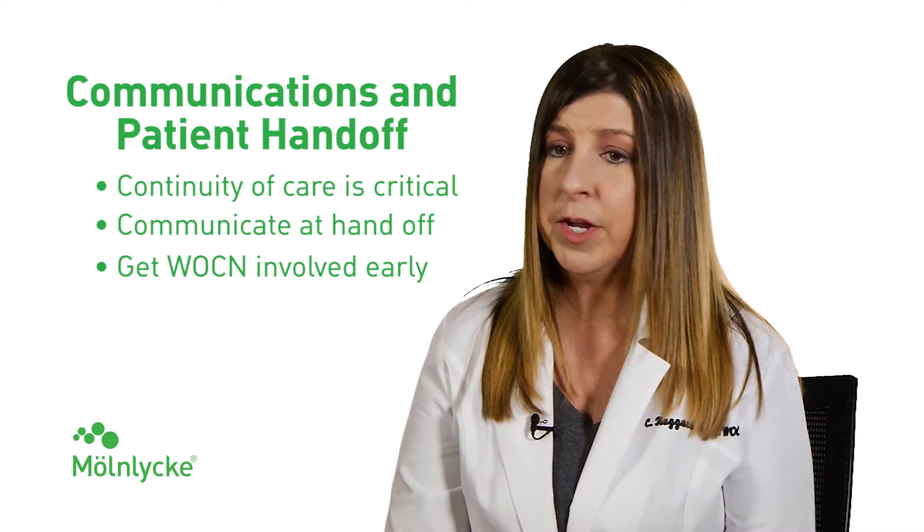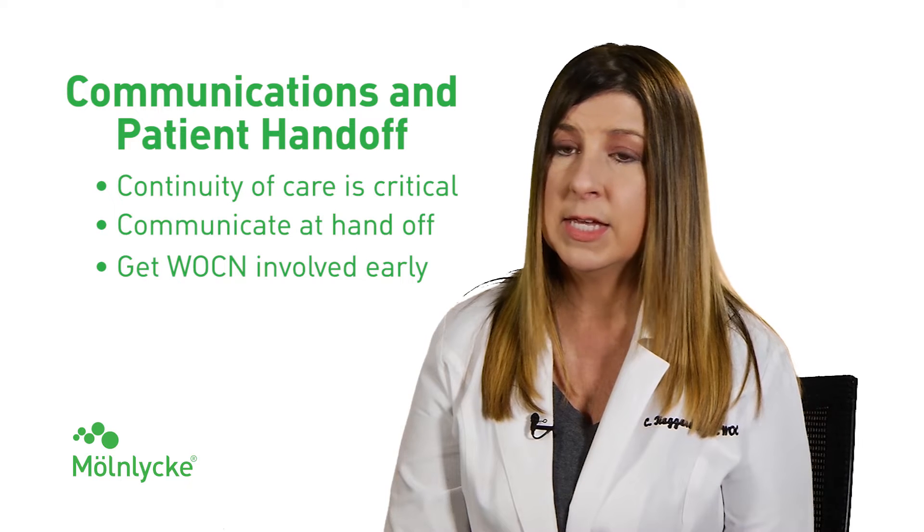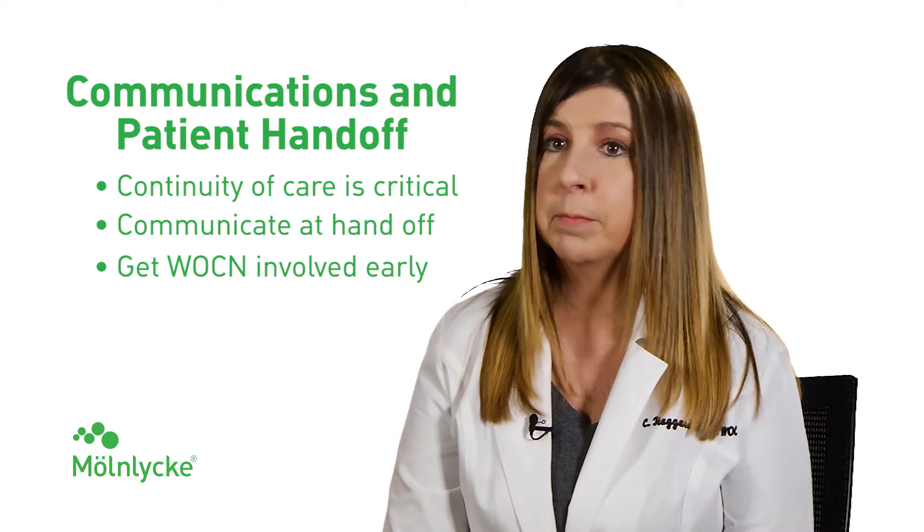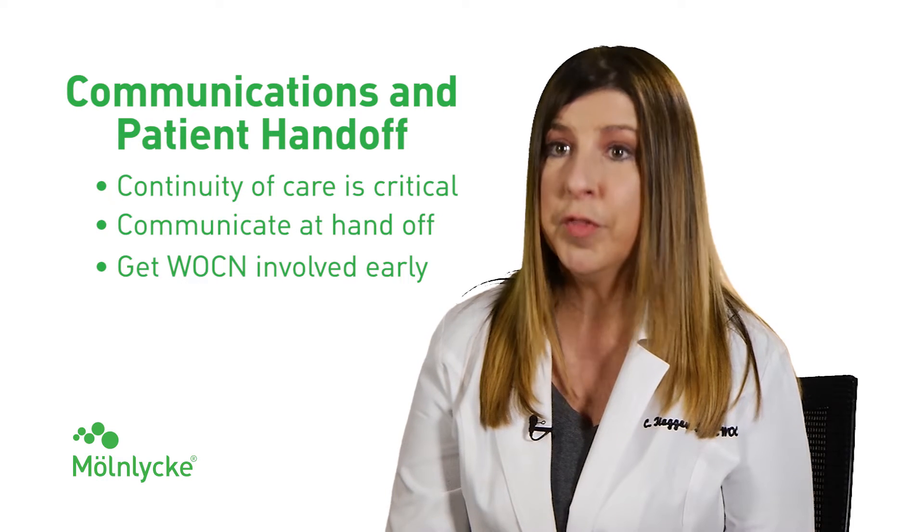If a pressure injury is found, it's very important to get the WOCN involved in giving the right care and hopefully preventing any further pressure injuries.